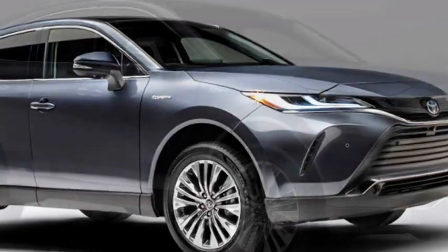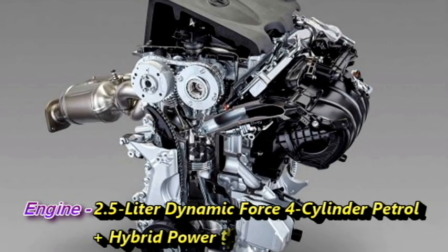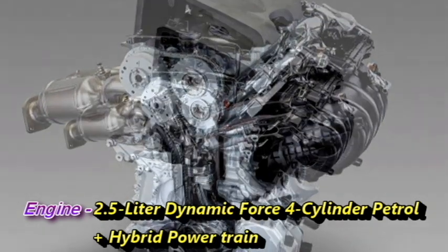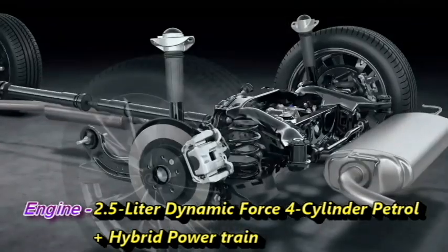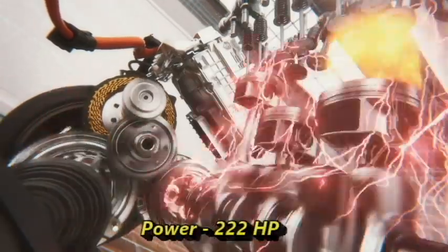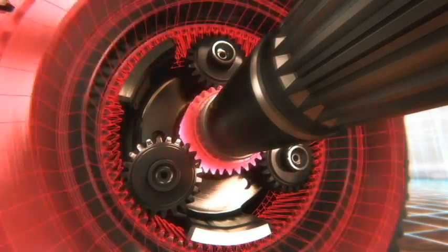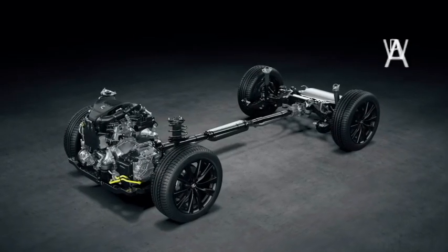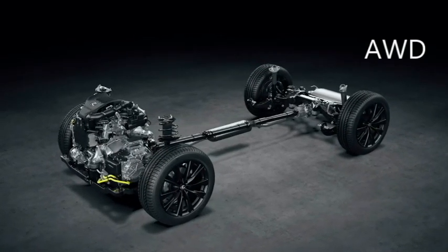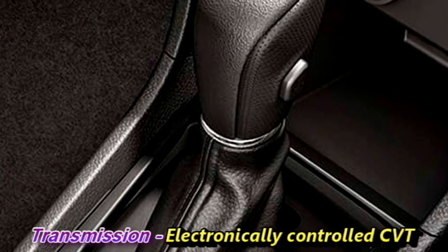Talking about the power, the new Toyota Venja gets a 2.5-litre Dynamic Force 4-cylinder petrol engine with DOHC, paired with 650-volt front or rear electric motors which can produce 222hp of combined power along with a lithium-ion battery pack. The SUV comes with an all-wheel drive powertrain as well, and the engine is paired with an electronically controlled CVT gearbox.